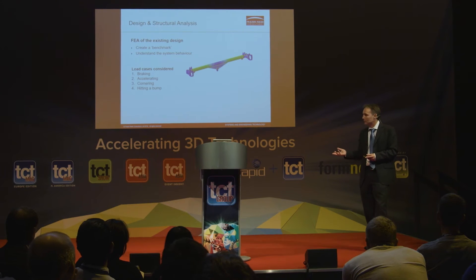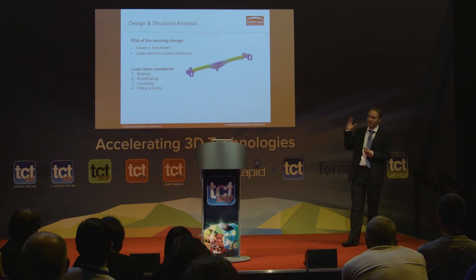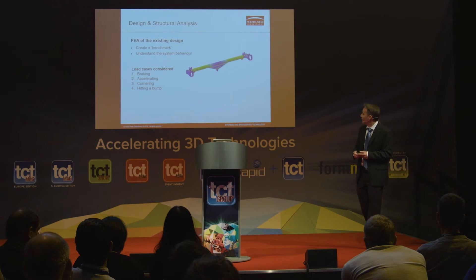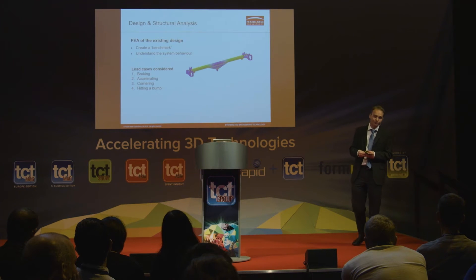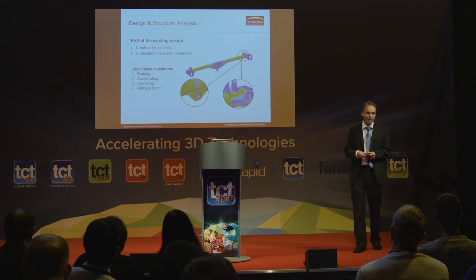The next approach was the redesign, and the first step was to create a benchmark. Caterham do most of their design by experience and trial and error, but that means they don't have a lot of analysis. We wanted to say confidently that any new solution was better from a strength point of view. So we created an FE model of the existing design and looked at standard load cases — braking, acceleration, cornering, and bump. This showed high stresses in the areas where they still occasionally have issues, giving credibility that our FE approach is capturing the correct behaviour.